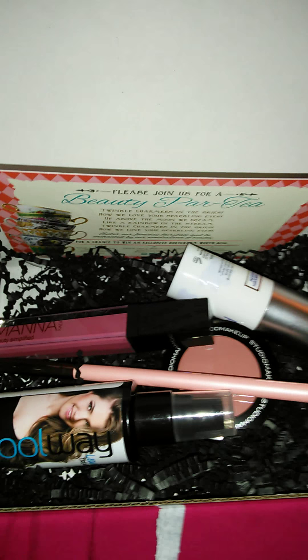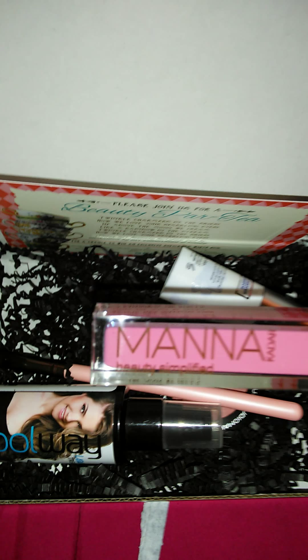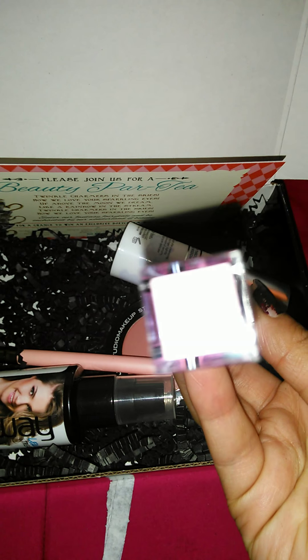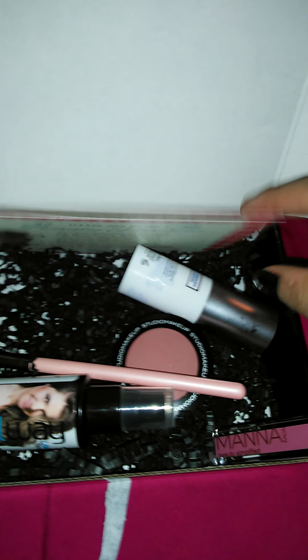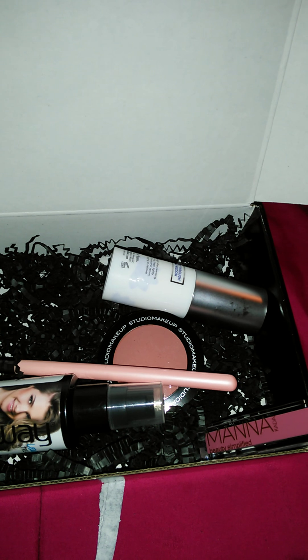The first thing I'm going to pull out here is this Mana Beauty Amplified Lip Gloss. It is so really pretty — I love the packaging, really sleek and cute. The name of the lip gloss is called All of Me. I think it's adorable. The color is just a pretty pink, mauve-y color. And I believe this retails for $24.